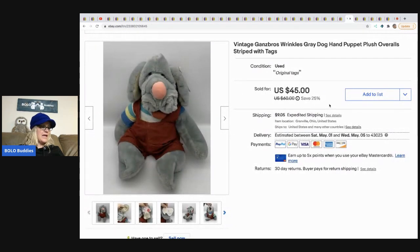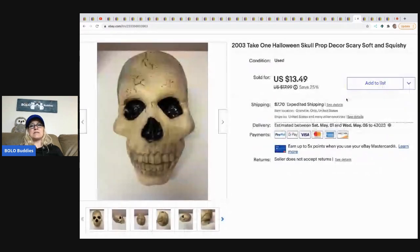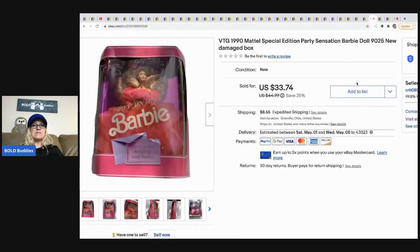The next item is this vintage Wrinkles the Dog puppet. I took a best offer of $30 and the buyer paid shipping — I probably paid a buck or two for it. The next item is a Halloween skull prop. I got it at a garage sale in a bulk buy, probably a buck or two in it, and sold it for $13.49, buyer paid shipping. The next item is this vintage Girl Scouts vest, probably from a thrift store with a buck or two in it. I sold it for $25 and the buyer paid shipping.